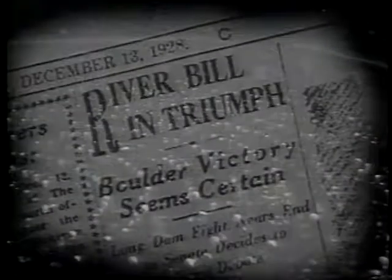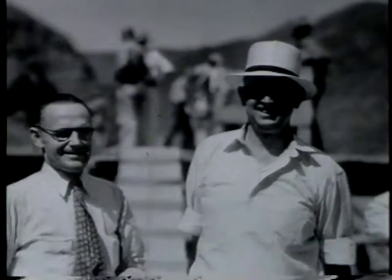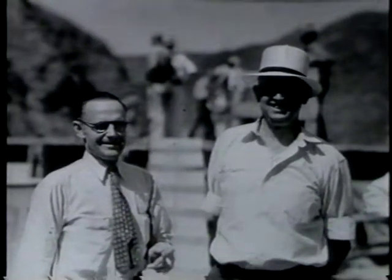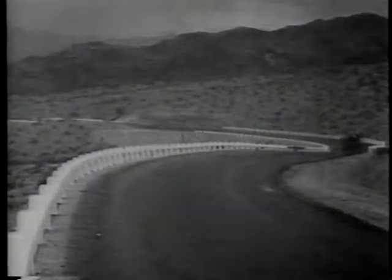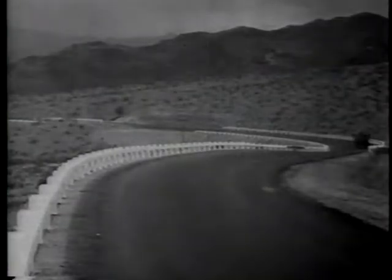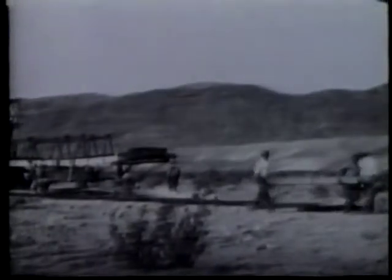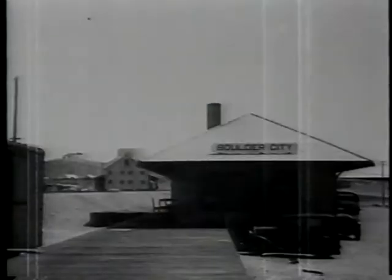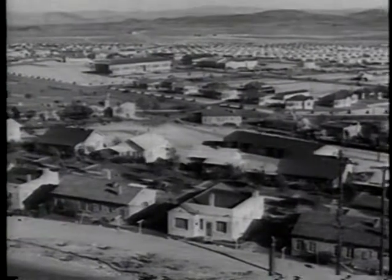Whatever it was going to be called and wherever it was going to be built, with the hot summer of 1931 approaching, Frank Crowe and Six Companies were about to get the greatest government construction project in American history underway. A road from Las Vegas to the Boulder City site had already been graded and Union Pacific had laid tracks from Las Vegas. By the time Six Companies landed the contract, Boulder City shot up out of the desert almost overnight.